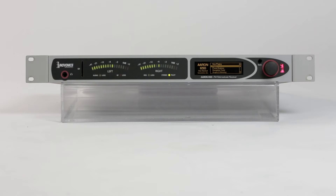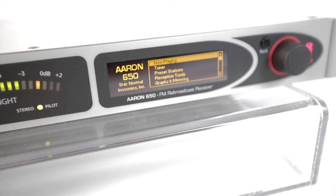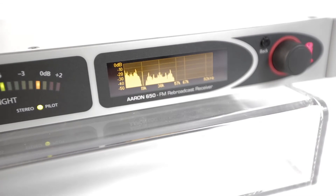It features an SD card audio backup as well as a web stream audio failover, metering on the front panel, and remote web interface. The front panel has an OLED display and jog wheel with intuitive menus for easy setup, advanced control and editing for all operating parameters.